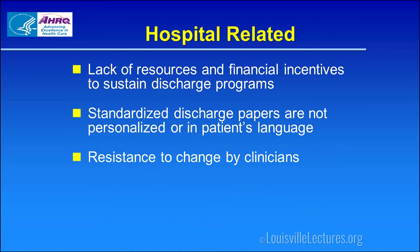From a hospital's point of view, there's a lack of resources and financial incentives to sustain discharge programs. If we don't have adequate support staff — social workers, case managers, etc. — we can't do this effectively. The discharge paperwork printed from our system is very difficult to read and is not targeted to patients with low health literacy or those for whom English is a second language.